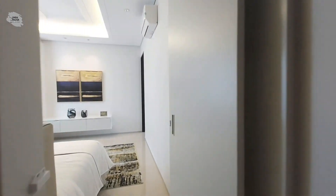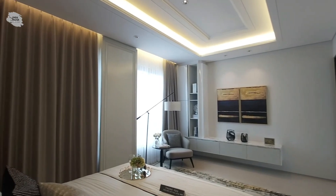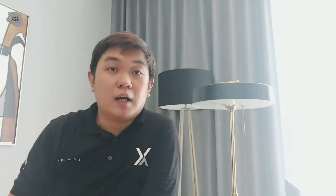Rumah kali ini cantik dan super mewah kan teman-teman? Bagaimana dengan house tour kali ini? Semoga house tour-nya membantu teman-teman dalam memilih rumah idaman kalian ya. Untuk mengenai harga dan juga spek bisa cek di kolom deskripsi di bawah ini. Jangan lupa untuk like, komen, share, dan juga subscribe channel YouTube Omah Candra. Terima kasih.